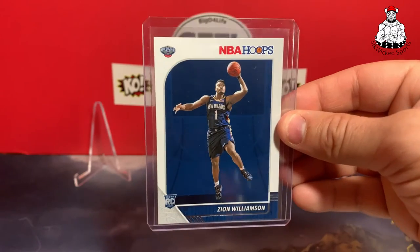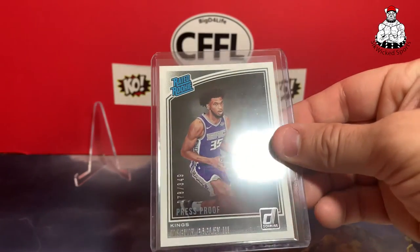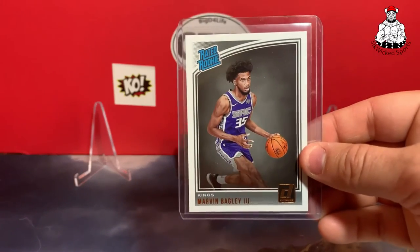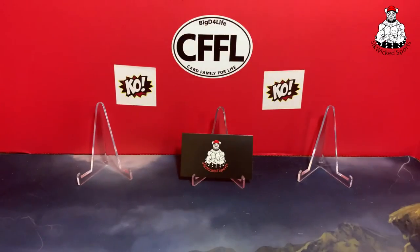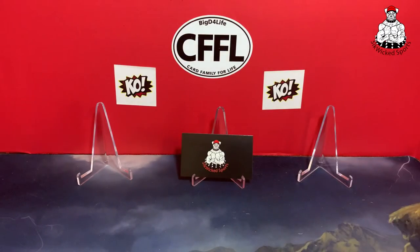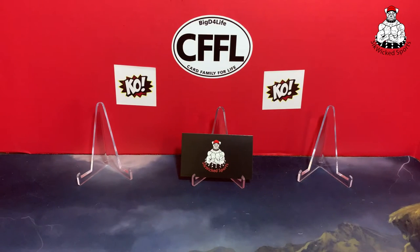Zion rookie from NBA Hoops. Marvin Bagley the Third Press Proof. Marvin Bagley the Third Rated Rookie. Got a nice Carlos Boozer at 9.99 — I believe that's a rookie too. Got the Grant Hill Patriarchs and Grant Hill Total holo.